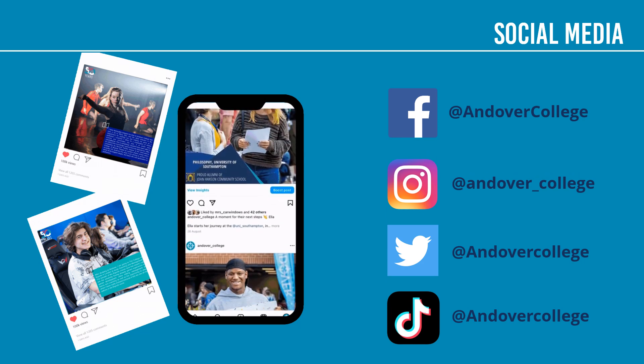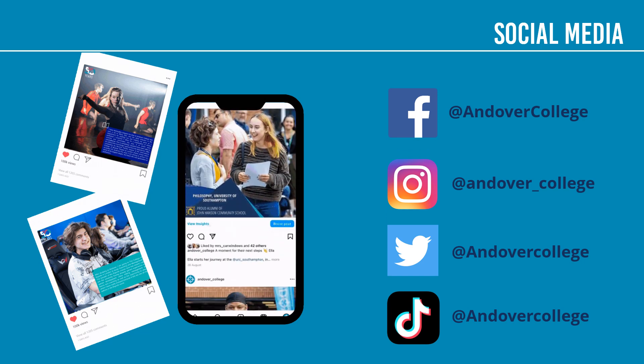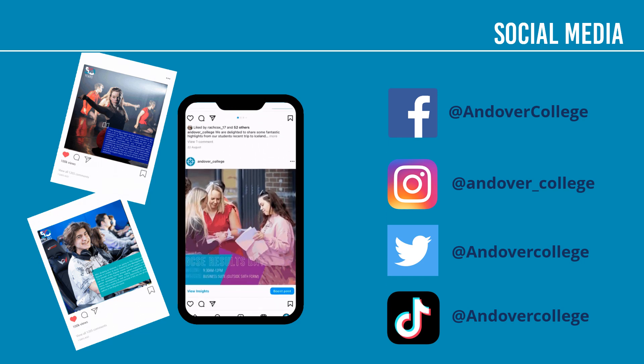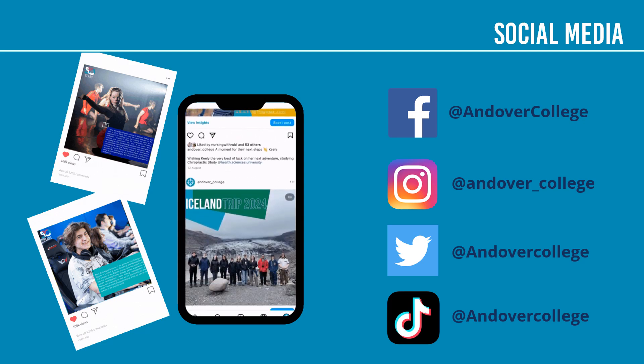Andover College is also very active on social media. We're on Facebook, Instagram, Twitter and TikTok. So if you want to find out what brilliant things our teachers and students are getting up to, please have a look at our social media channels and give us a like if you can.